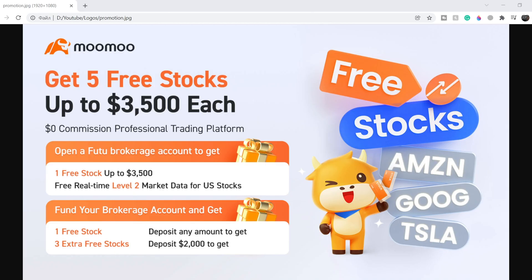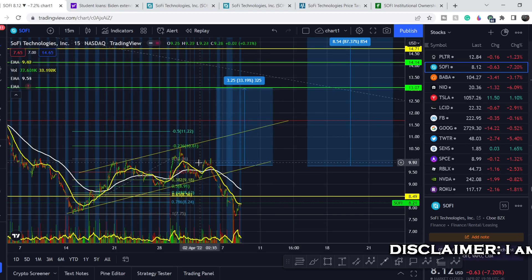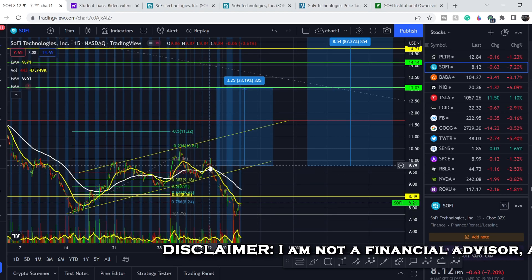If you'd like to earn two free stocks with Moomoo valued up to seven thousand dollars, please check out the link in the description below. All you have to do is sign up for an account and deposit as little as one dollar. This is guaranteed free money — full details you can see on the screen right now.